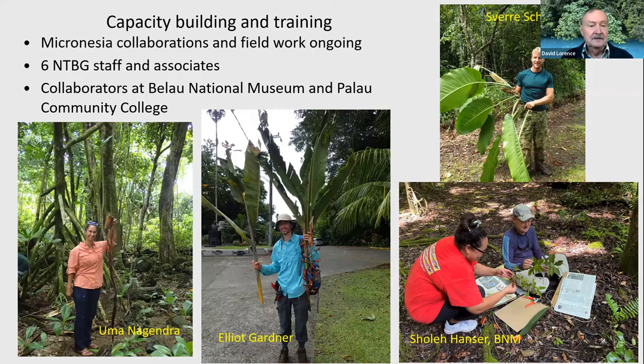Our trip involved six staff from NTBG and associates, including Uma from Limahuli Preserve and Elliot Gardner. Here I am pressing plants with one of our collaborators at the Palau National Museum, Cholet, who was very instrumental in helping us get the permits. And Svea was a good young field collector — junior botanists eager to learn more about the flora of Micronesia and tremendously helpful in the collecting. We each kept our own collecting series of numbers.